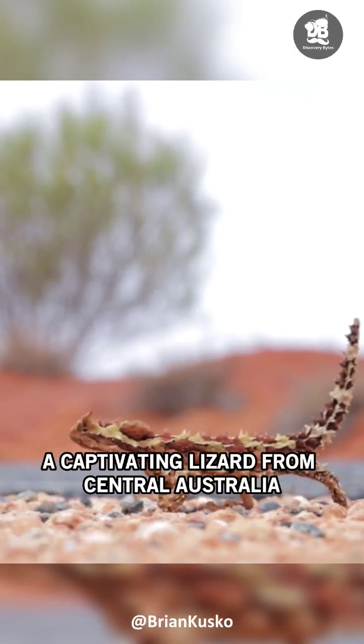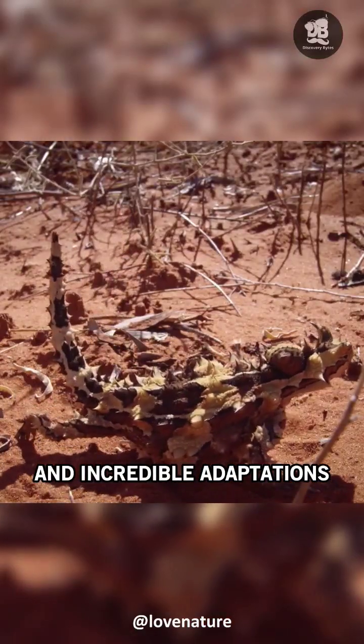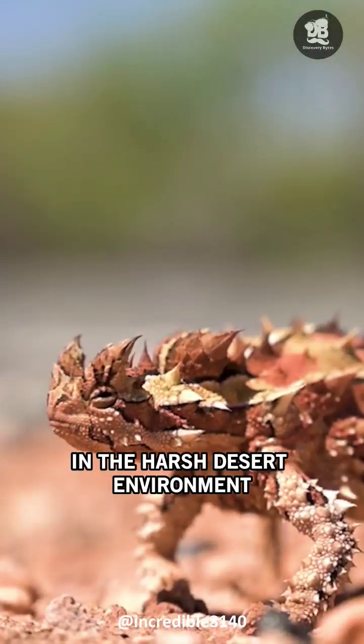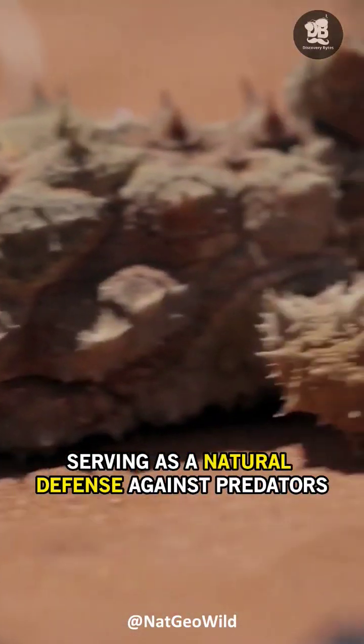Meet the Thorny Devil, a captivating lizard from Central Australia. With its spiky appearance and incredible adaptations, this creature thrives in the harsh desert environment, its body covered in conical spines, serving as a natural defense against predators.